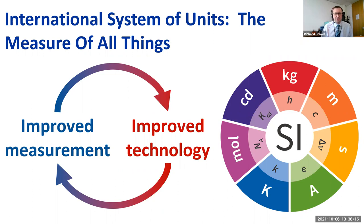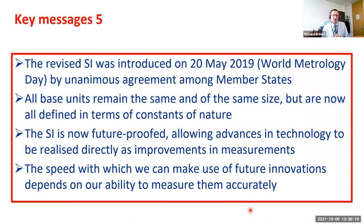Final key messages: the revised International System of Units was introduced on the 20th of May 2019 by unanimous agreement. You probably haven't noticed this because all the base units remain the same size, but they are now defined in terms of constants of nature. The SI is future-proofed and allows advances in technology to be directly realized as improvements in measurement. Because we now have units based on fundamental constants, we can measure them more accurately and make use of future innovations much more quickly.